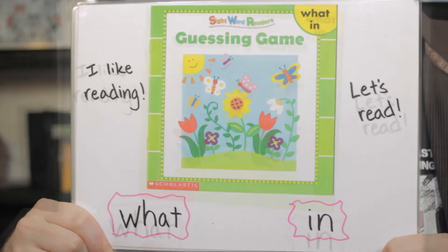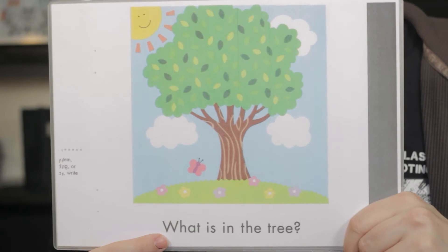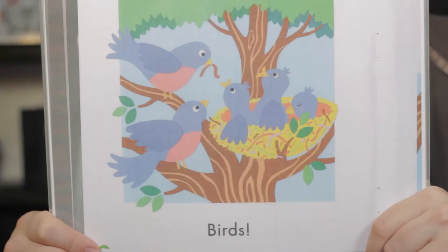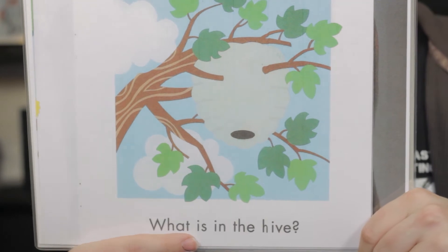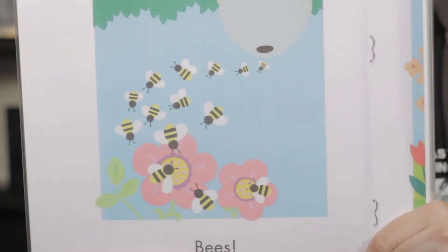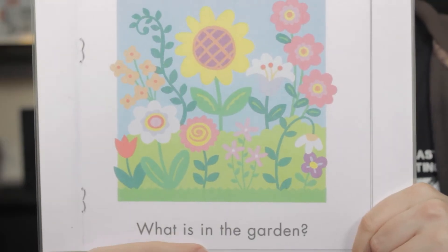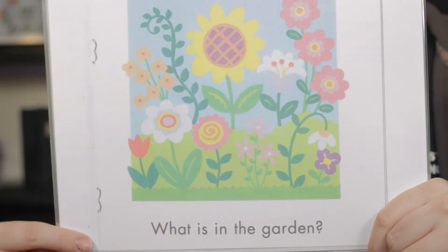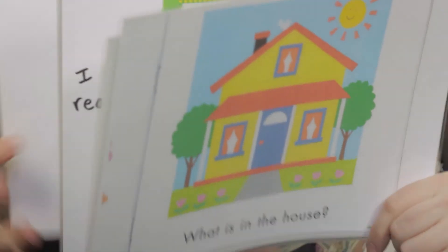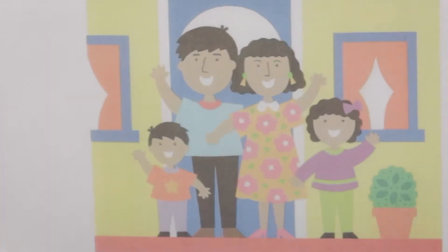Guessing Game. What is in the tree? Birds. What is in the hive? Bees. What is in the garden? Hmm. Butterflies. What is in the house? People.